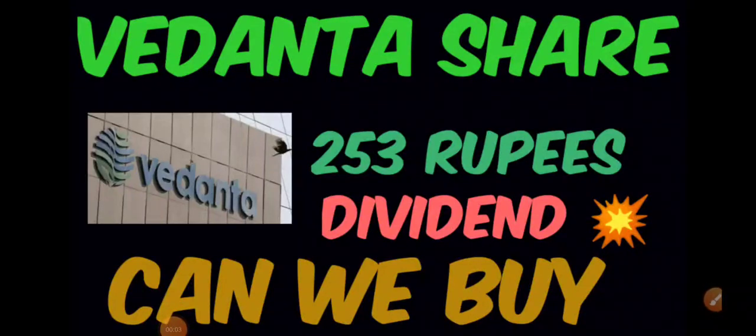Good afternoon to all. In this video we will be discussing about Vedanta share. Today we have seen a very good positive movement in the stock — it has almost touched 8 to 9 percent up.